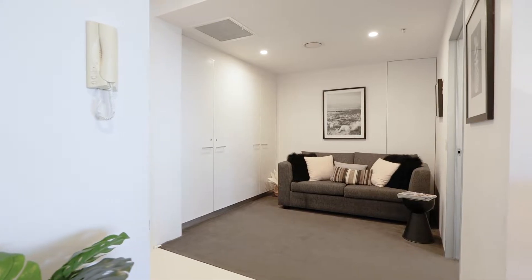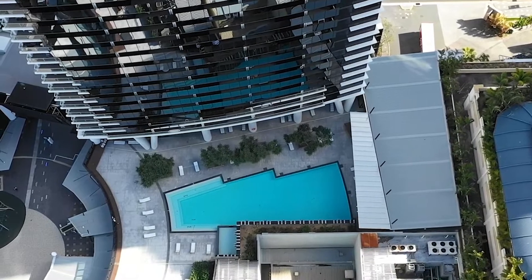Barbecue areas, theatrette, games room, to name a few. Circle on Cavill Tower One, Surfers Paradise.